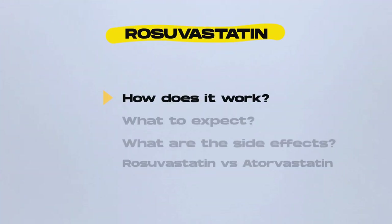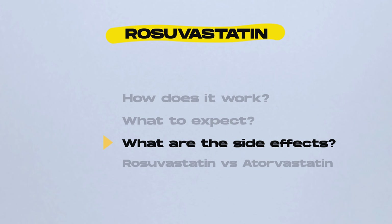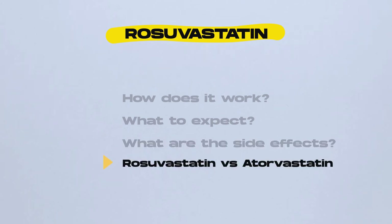We'll cover how it works, what to expect, what are the side effects, and what's the difference between rosuvastatin and atorvastatin. It's a very common statin as well. Let's start with the basics so you can feel in control of your health journey and make an informed decision.